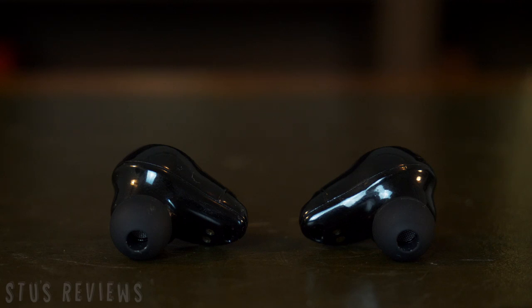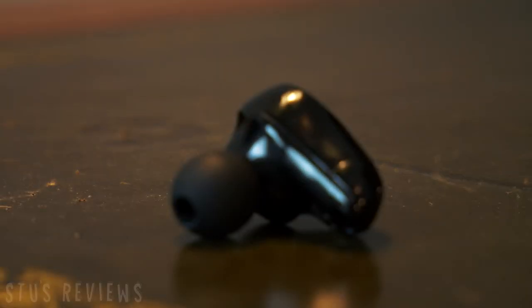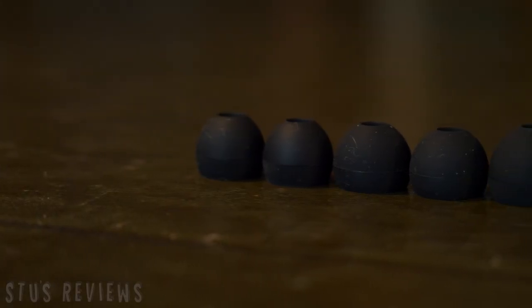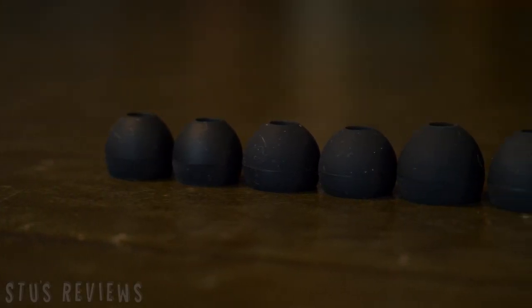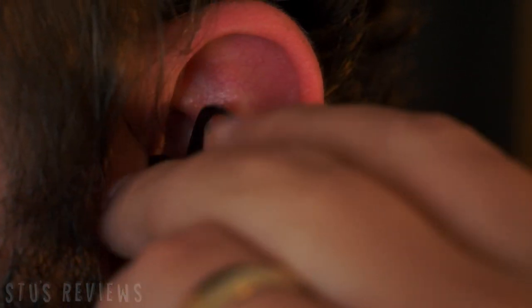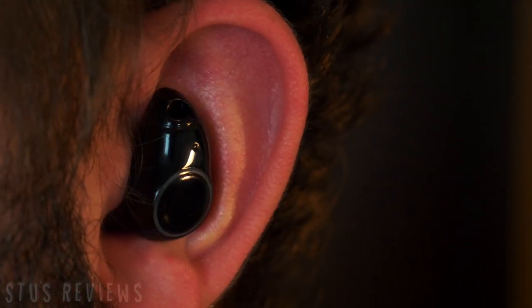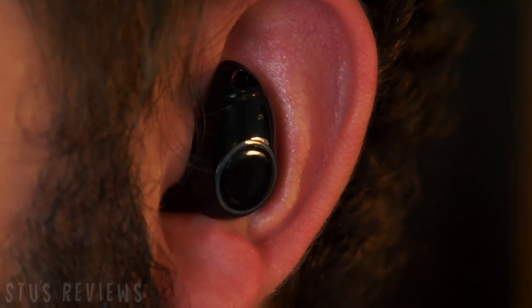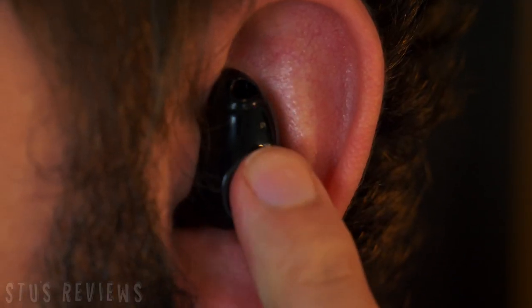But enough about the case, let's talk about the headphones. They are super small and super sleek and come with a variety of different sized earbuds to fit all ears. Relatively comfortable, they sit on the inside of your ear and look quite unassuming — that is, until you press the touch sensitive button on the side.